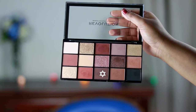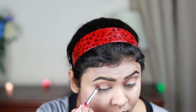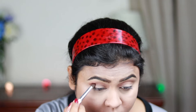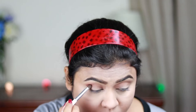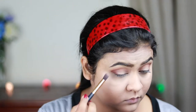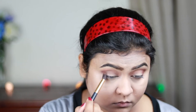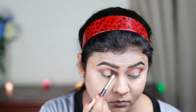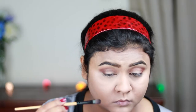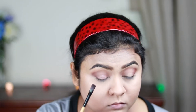Now I'm taking a dark brown eyeshadow and applying it on my outer V area in a V shape. With a clean blending brush I'm blending everything out so there's no harshness or patchiness. Then I'm taking this beautiful, very shimmery rose gold color and applying it all over my eyelids.